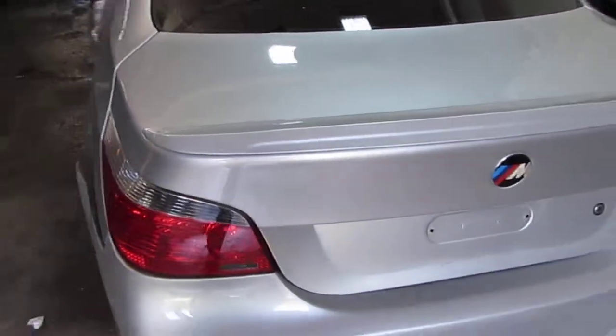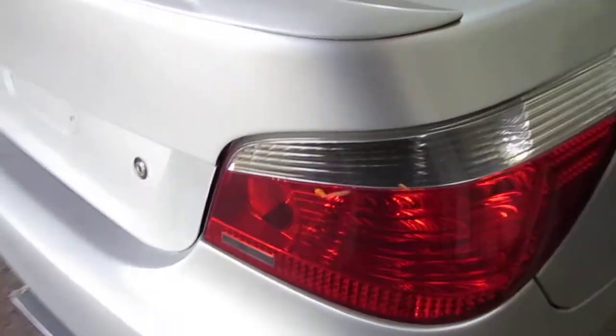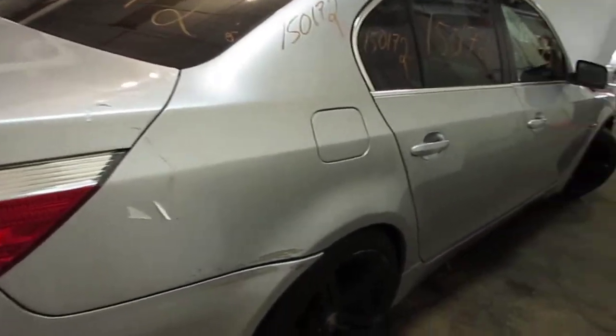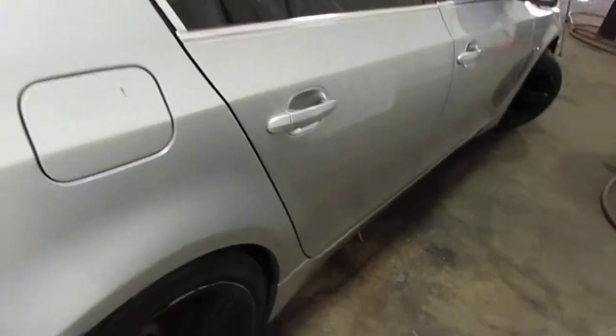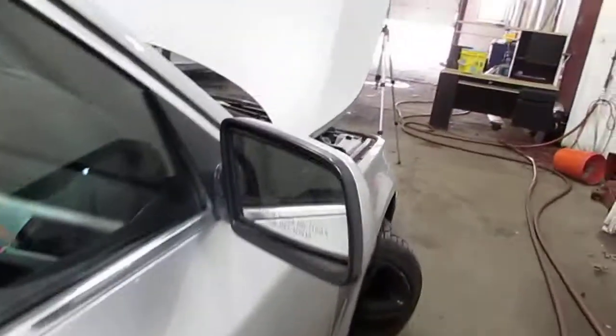The vehicle's trunk lid with factory spoiler is still in excellent condition, as well as the right quarter mounted taillight and right side quarter panel. The vehicle does still have two very nice right side doors as well as a good right power factory door mirror.